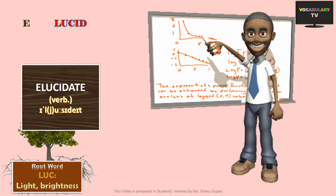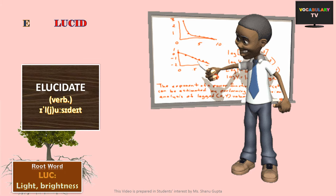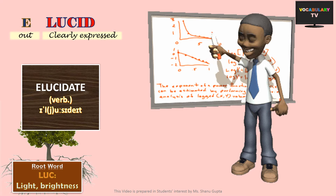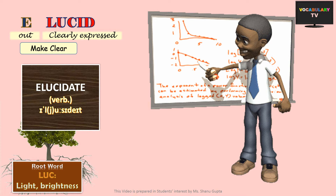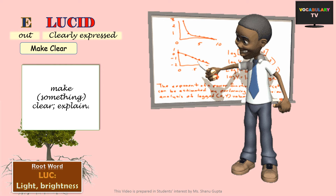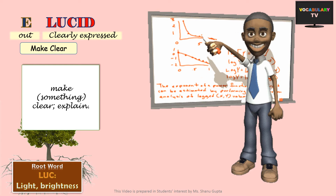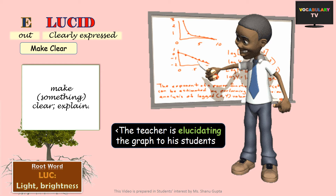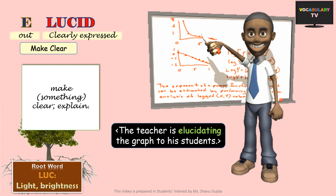Next, we have elucidate, one of the common words in English. This word literally means clearly expressed out, and hence, to make clear. The actual meaning is also the same: to elucidate something means to make something clear or to explain something. Like, this teacher is elucidating a graph on the whiteboard to his students.